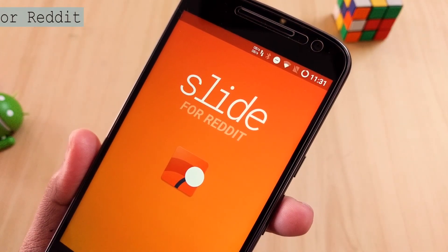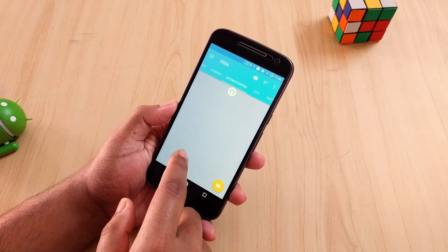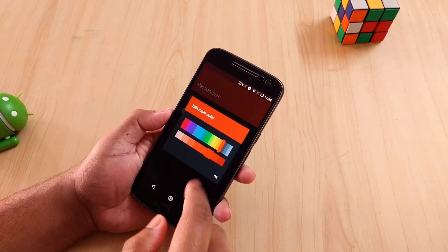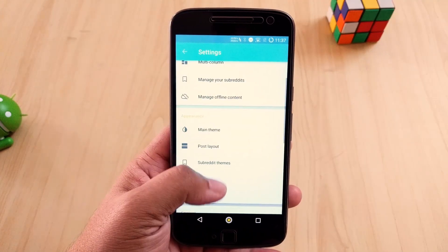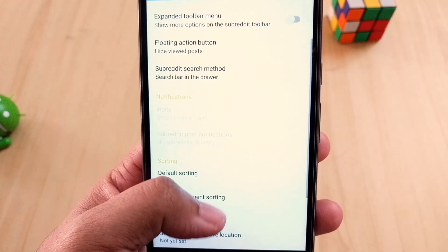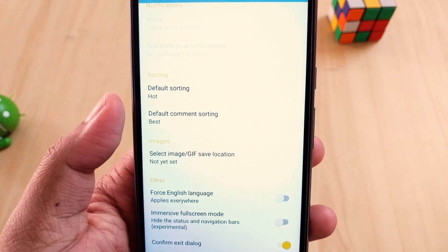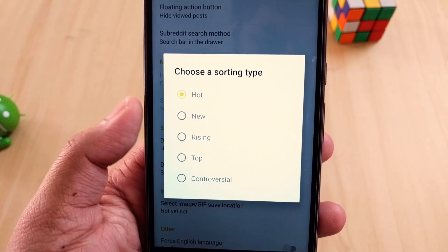The next application is Slide. If you know about Reddit then this is a must-have application for you. There are tons of clients out there but this one's a charm. With material design and a clean UI it has become my most favorite Reddit client. There are options to change colors, themes, fonts, page layouts, and so many things.